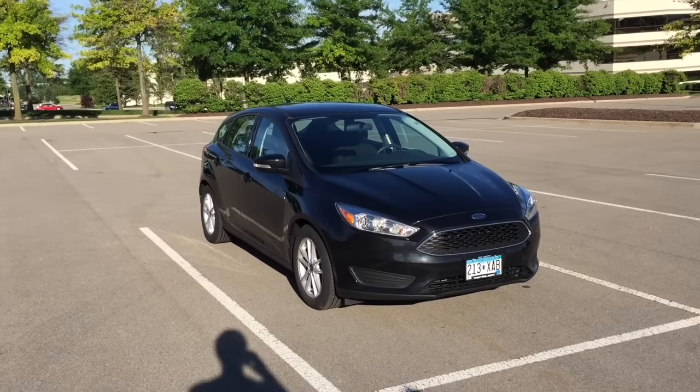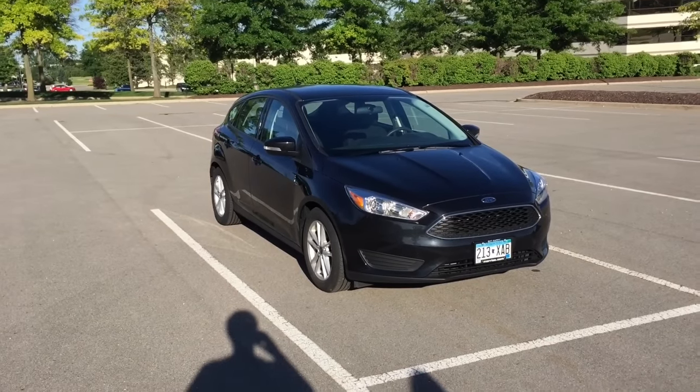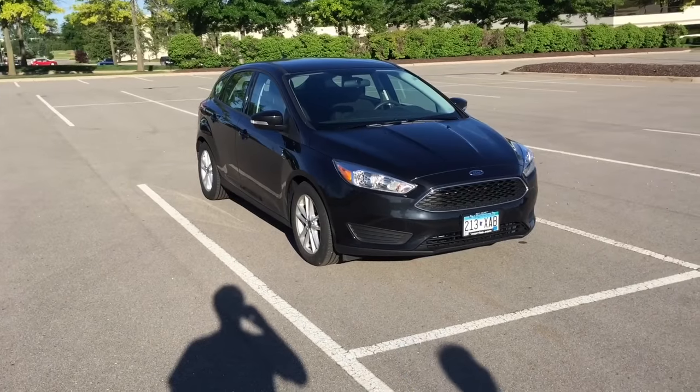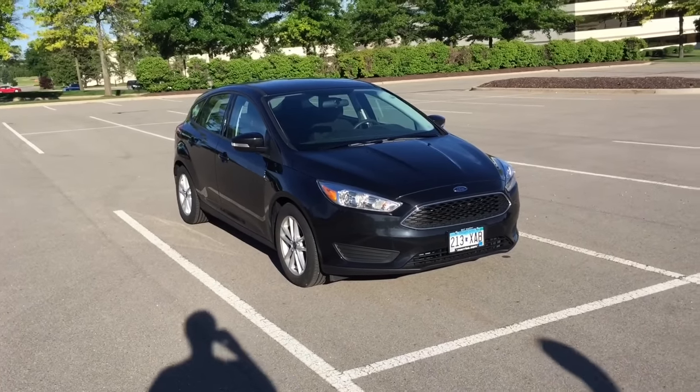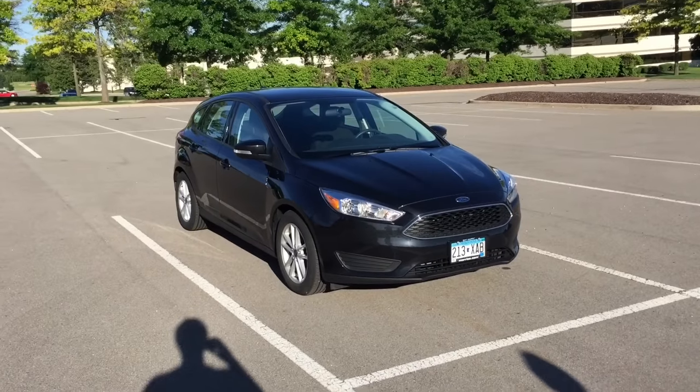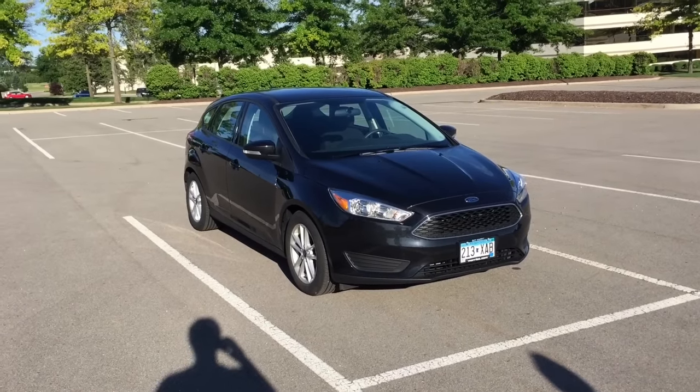I'm here with the 2015 Ford Focus SE. Today I want to do a video on the 10 things you didn't know about the Ford Focus. It'll cover all the performance, interior, and exterior features, and some of the things you didn't know about it that are very surprising.